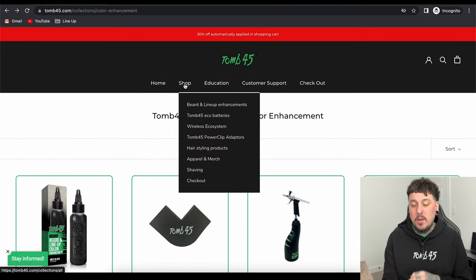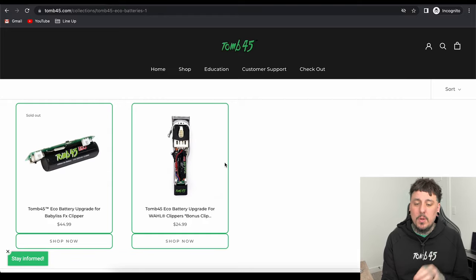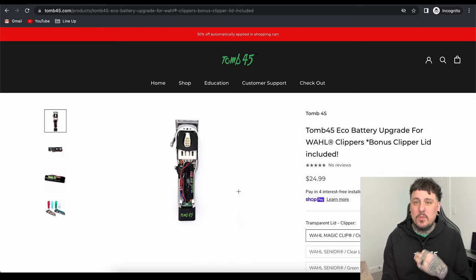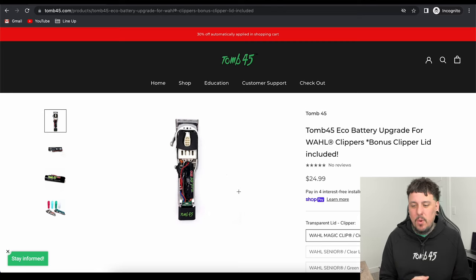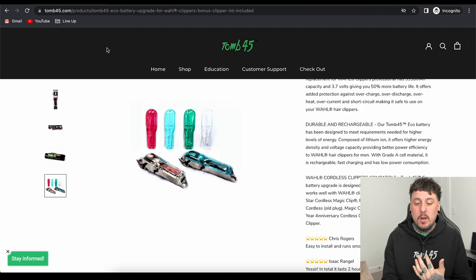Let's go ahead and check out the battery section. We have two different batteries for the Babeless FX Clipper and the Wall Clipper. The Babeless is actually sold out — we put out the Motor Performance Kit and those sold out super quick. But the Wall Clipper battery is an absolute game changer for your old Wall Clippers. Especially the Magic Clip — they just die down after a while and have no power left. This is going to rejuvenate it. We don't really claim it makes it more powerful, but it will definitely bring it back to 100% battery, and that will feel more powerful than that bogged-down battery from the original clipper. It also comes with a clear lid for your Senior or Magic Clip, and there are a couple of other color options as well.